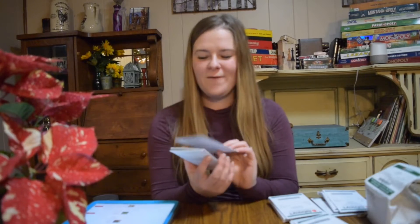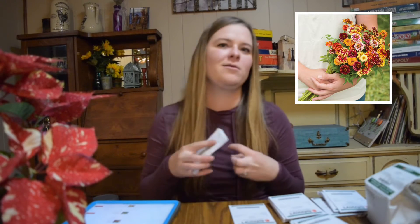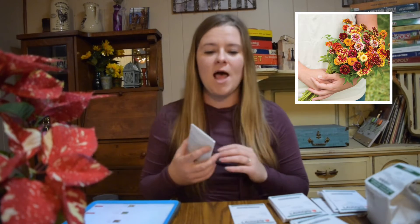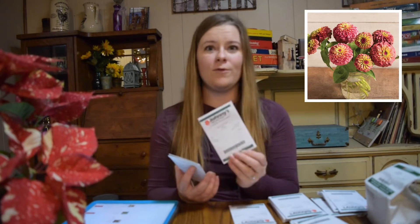Next we have Zinnias, which are super easy to grow and one of our favorites — always so big and bright, you can see them from so far away. The first one we have is Jazzy Mix, and I really like the bicolor petals. Mom and I always go for the bicolored, interesting varieties. We also have Queen Lime Red, which we grew last year and it was a big hit and beautiful too.